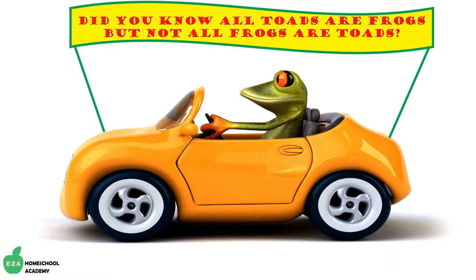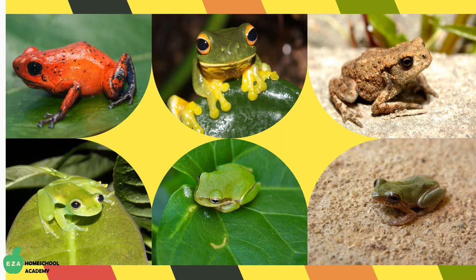Did you know all toads are frogs, but not all frogs are toads? Huh, makes you wonder.